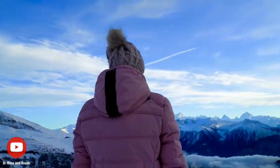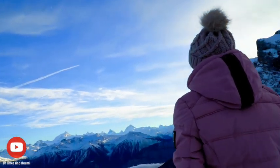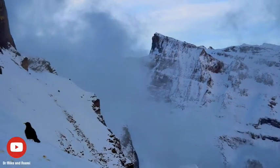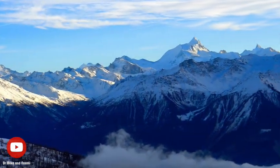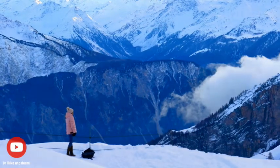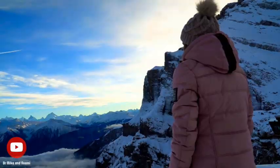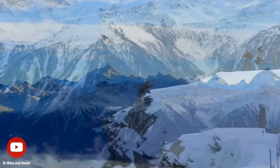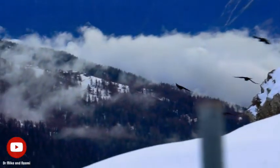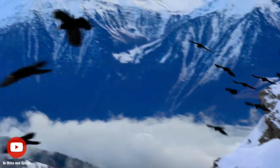While at the observation deck, you might be lucky enough to spot the acrobatic Alpine choughs flying about. These birds are native to the high mountain regions of Europe and Asia and are well adapted to the harsh conditions of the high mountains. Their thick feathers provide insulation from the cold and their bodies are capable of producing heat to maintain a stable body temperature. These birds feed on a variety of insects, berries and carrion, and are known to scavenge for food in tourist areas including mountain huts and ski resorts.